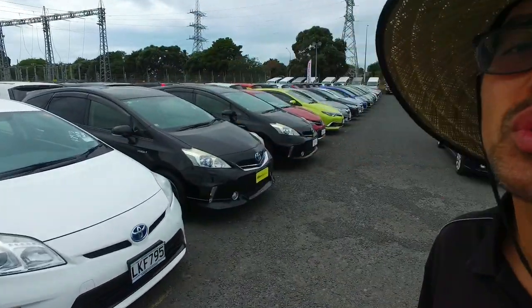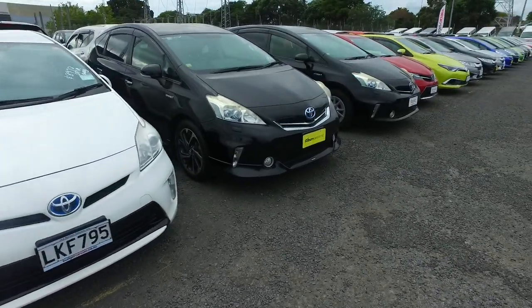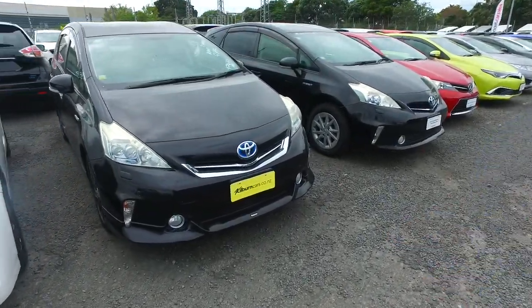Hey there Selwak, Tomo here again from Budget and Kilburn Cars in Manica. Thank you very much for your email inquiry in regards to one of our Toyota Prado Alphas, in particular this one here.